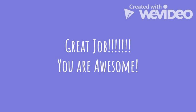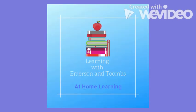Awesome! Great job practicing your verbs — keep it up, you are awesome! We are so proud of you with all the work that you're putting into learning your verbs and all of your other classwork. Keep it up! This was an activity brought to you by Learning with Emerson and Antoombs.